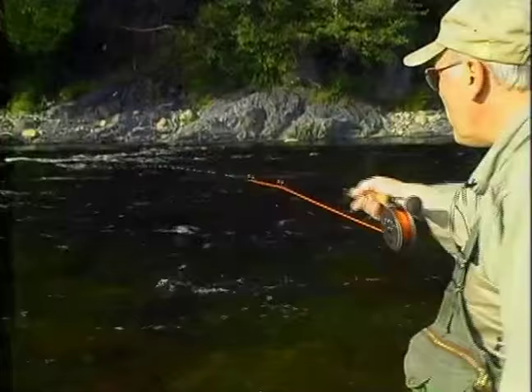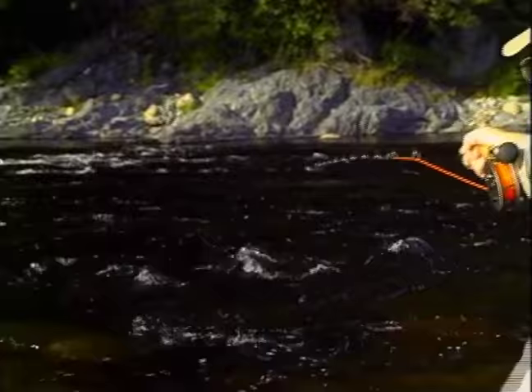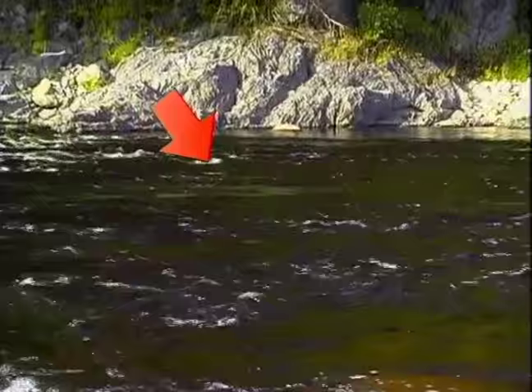We're here on the Little Southwest Miramichi, and as you can see, this whole panorama is a beautiful holding pool. In salmon fishing, there are only going to be specific areas where the fish will hold. Just above us there is broken water flowing towards a sharp ledge. But just down here, you can see this pan of flat water where the water flattens out — that's where the salmon are going to be holding.